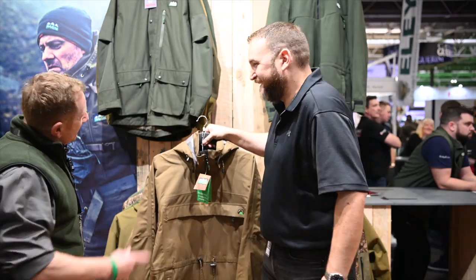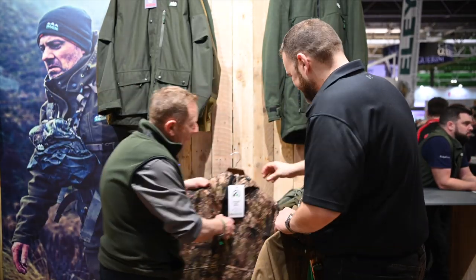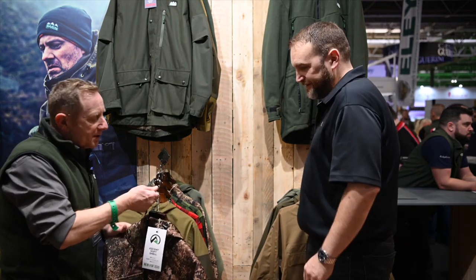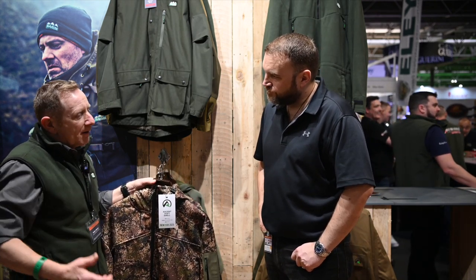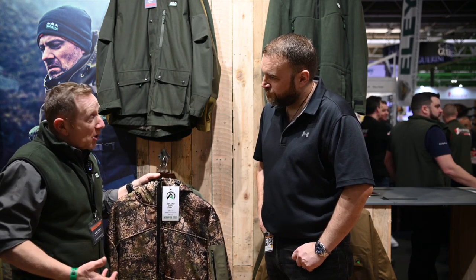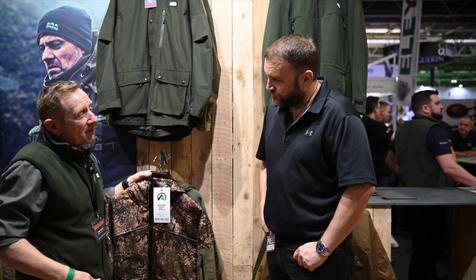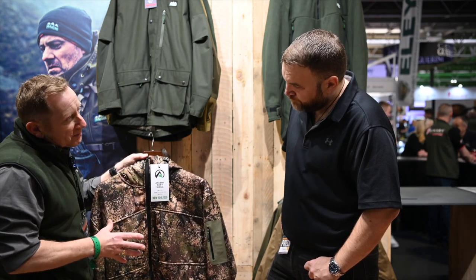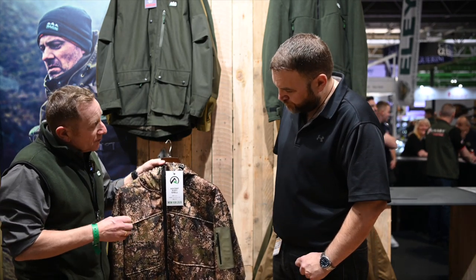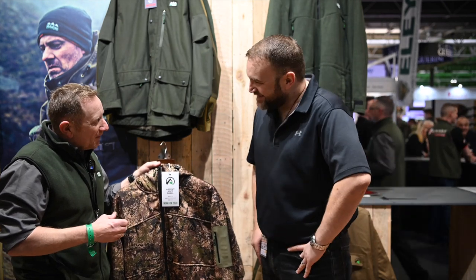Next on the performance range is the new Ascent Soft Shell. I used a soft shell when I went down to New Zealand to do photography this year, out in the mountains at Arthur's Pass — it was cold. But with the soft shell, a gilet, and a base layer underneath, you're doing just as much work to keep yourself warm. Really versatile, and it suited hunting down to the tee. So the Ascent Soft Shell jacket features a new camouflage pattern — this is our dirt camo.